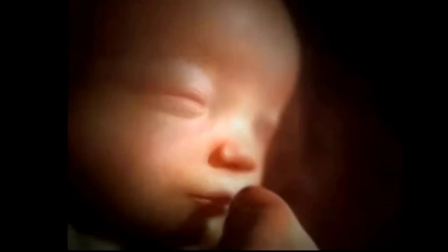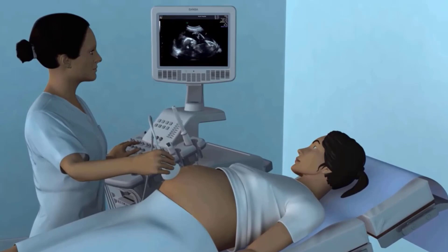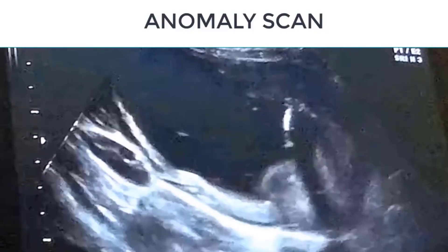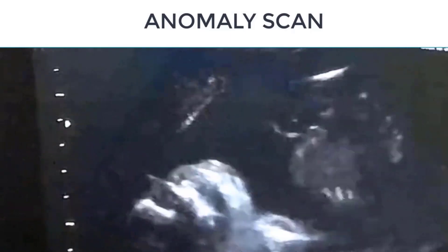If you have chosen to find out the sex of your baby, you are most likely going to do so via ultrasound. Typically, the ultrasound is done halfway through the pregnancy. It is called the fetal anomaly scan and it is done to look for fetal anomalies, not simply to find out the sex of your baby.